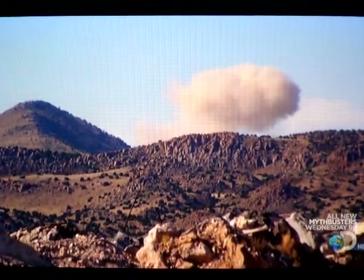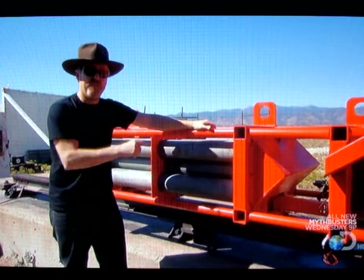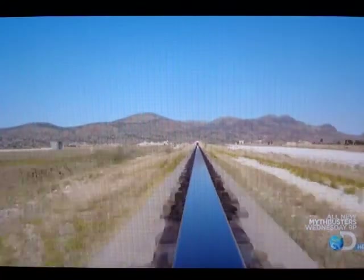New Mexico Tech has lent them their straight-track rocket roller coaster. When we push the launch button from the bunker, this back sled fires, pushing this front sled down the track to here, where the front sled's rockets kick into gear and carry it the rest of the way down the track.